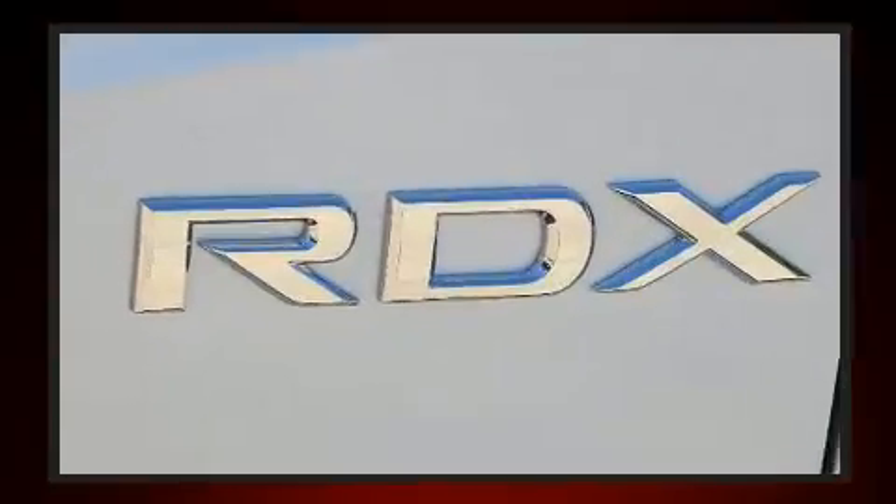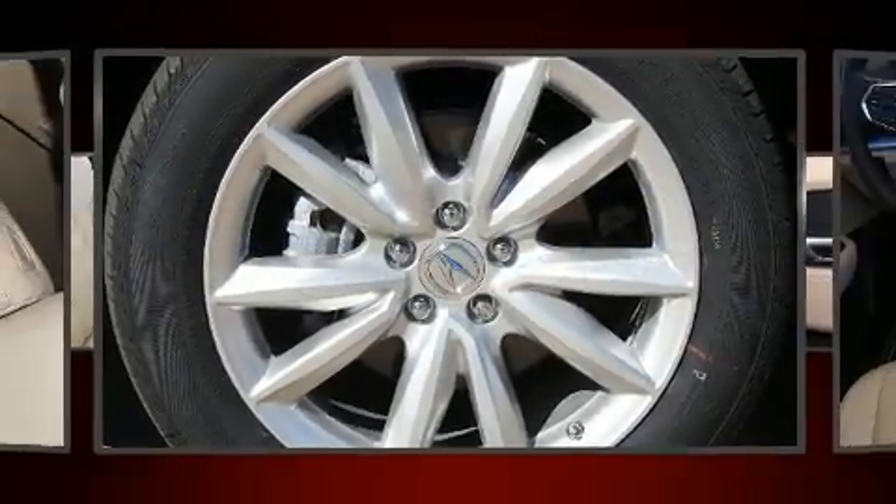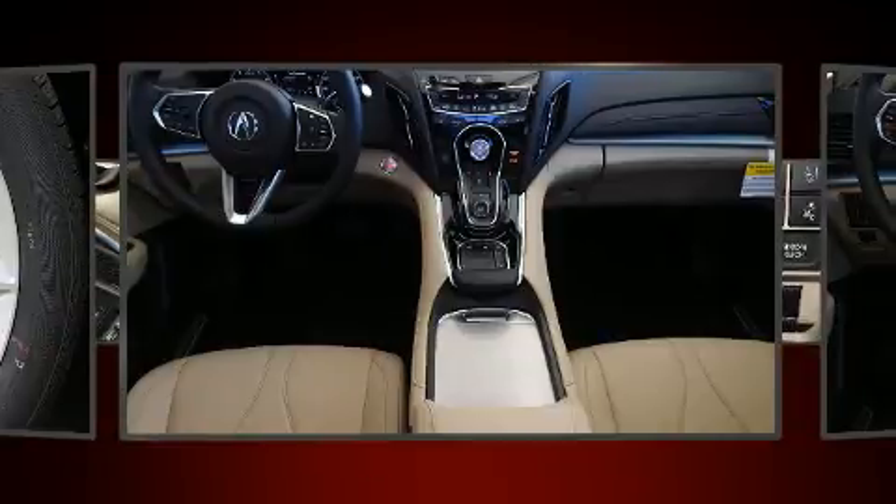Acura prioritized fit and finish as evidenced by one-touch window functionality, power front seats, a trip computer, heated seats, power moonroof, and air conditioning.